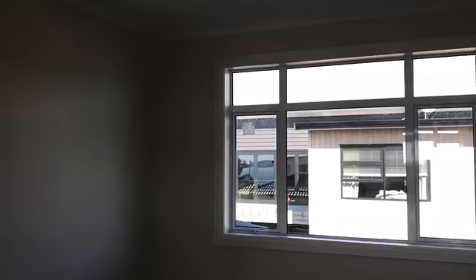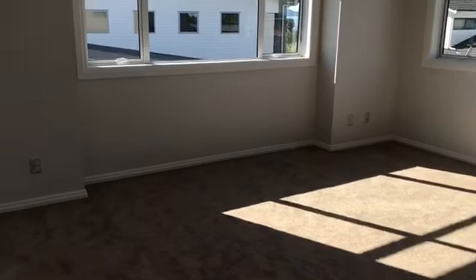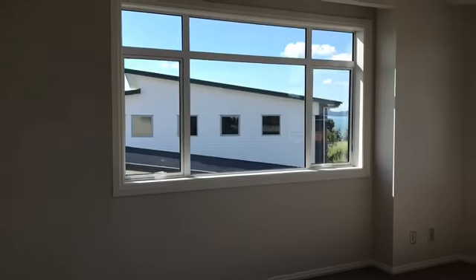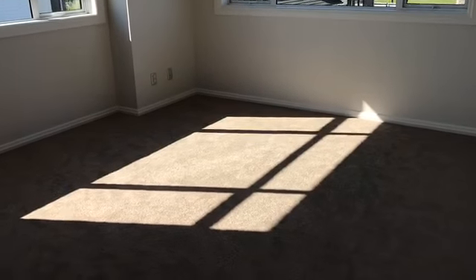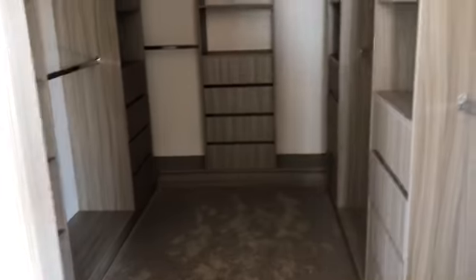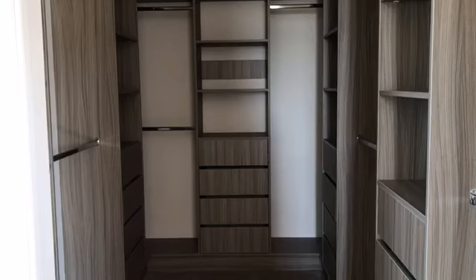Very high stud and a lovely spacious room. Fourth bedroom, again a really nice size with windows and a double wardrobe. One of the most superb master bedrooms I've seen in a long time. You can see the sea from here. Coming through into the absolutely stunning walk-in wardrobe, which any lady would be pleased to have as her own.